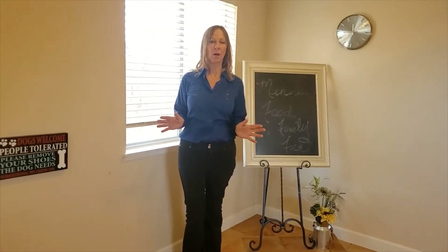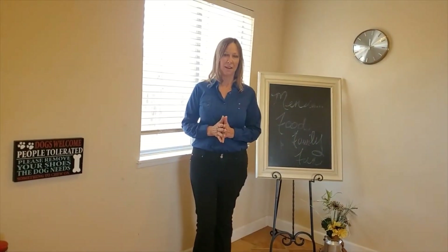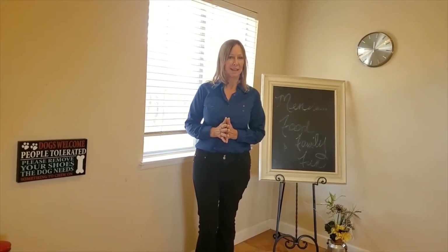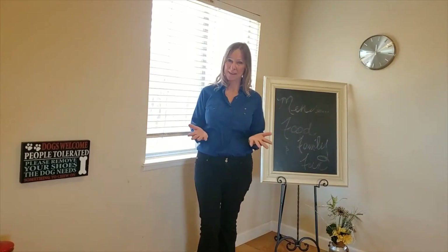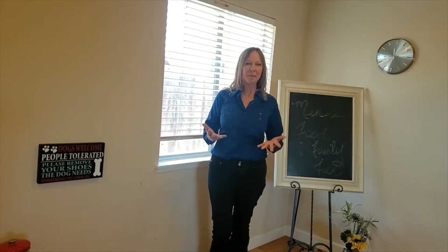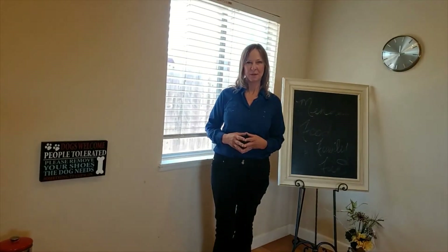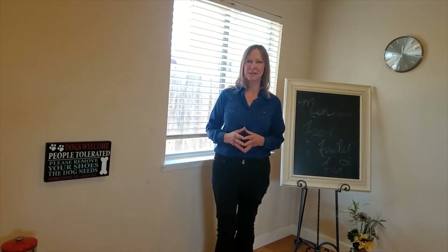This home has had a lot done to it, and the right family is going to come in here and improve it even more. Is that going to be you? Come on in and check it out. I'm Krista with OIC Real Estate Services, here to help you see your real estate dreams come true. Come check out this home — give us a call. It won't last long.